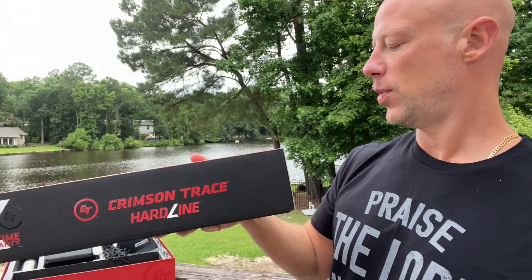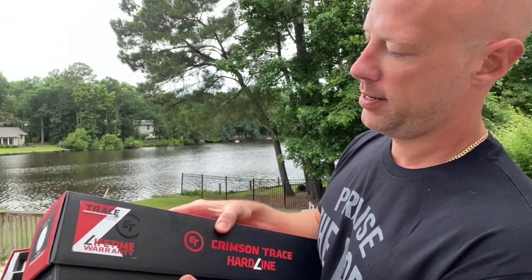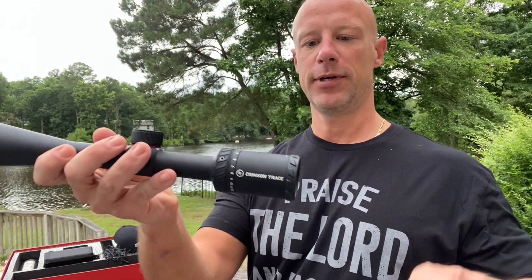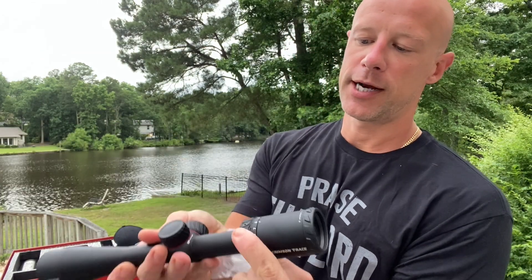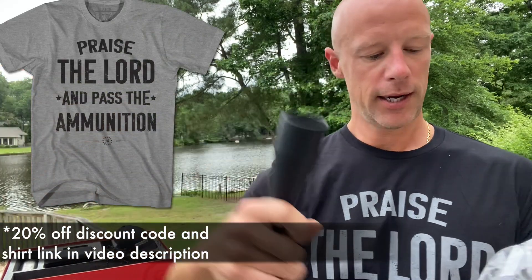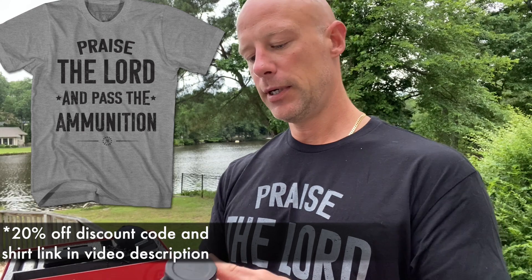And this scope here is Crimson Trace — it's their 4 to 12 second focal plane scope with their mil-dot reticle. It's brand new, never mounted. You can see the adjustable eyepiece, the 4 to 12 magnification range, and the mil-dot reticle right there at the end.